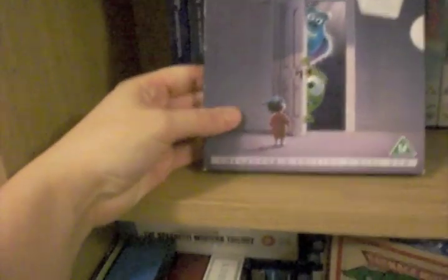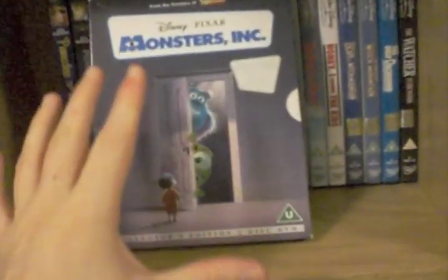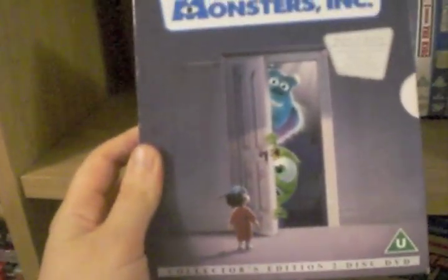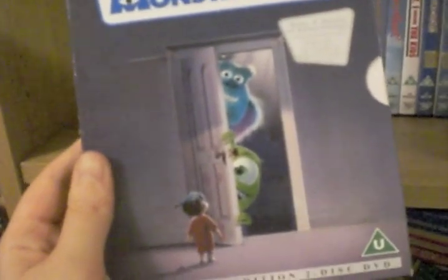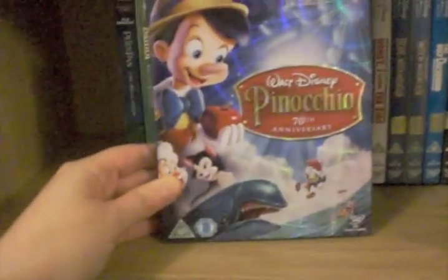Monsters Inc — I love this edition. This is one of the first DVDs that I ever got. I remember ordering it from Play.com way back in the day. It's a digipack and it's been watched so many times — I absolutely love Monsters Inc. I've got the steelbook now but I always have a soft spot for that edition. Pinocchio 70th Anniversary — obviously I've got the steelbook of that now, but I do love that slip case.